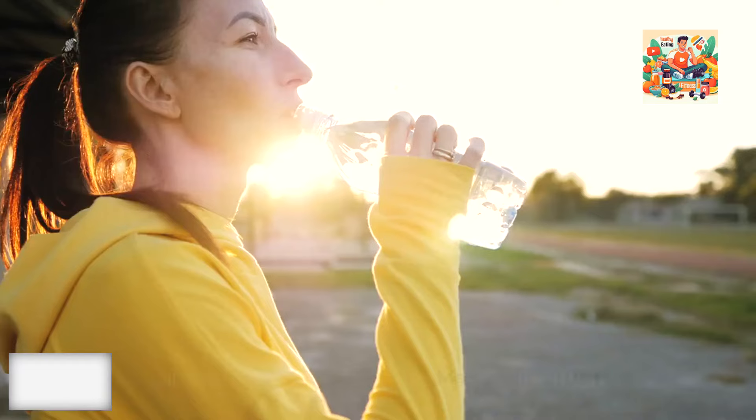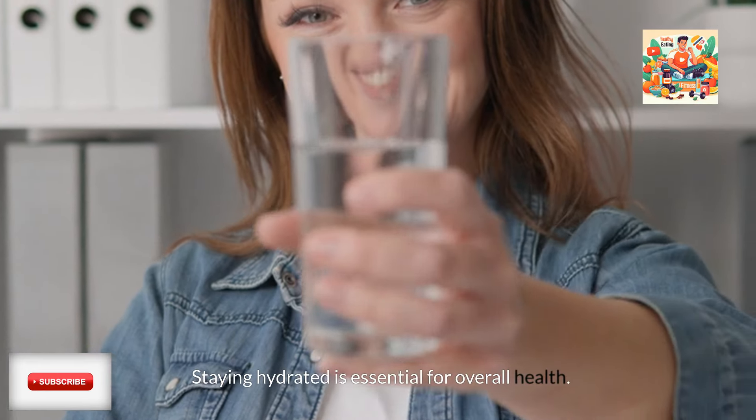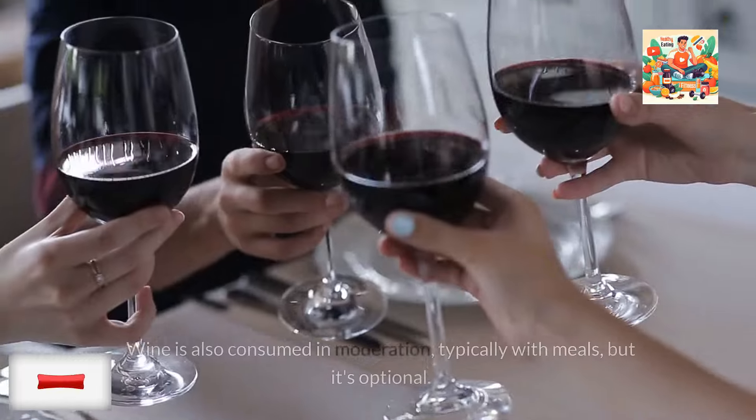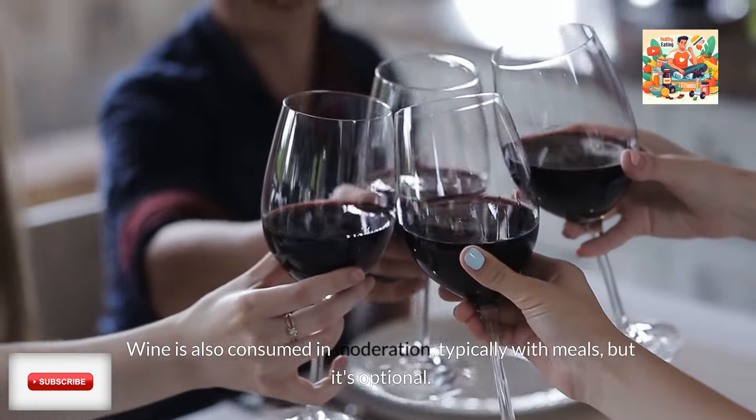Plenty of water. Drinking water is a key part of the Mediterranean diet. Staying hydrated is essential for overall health. Wine is also consumed in moderation, typically with meals, but it's optional.